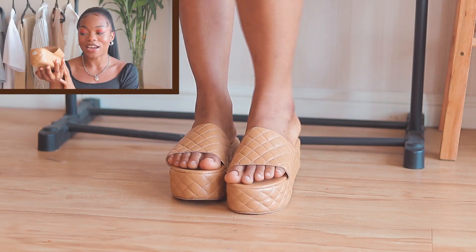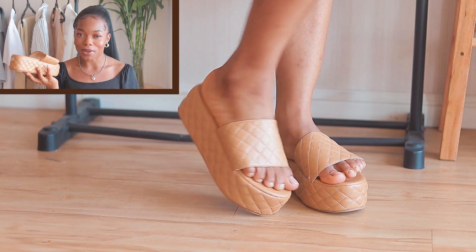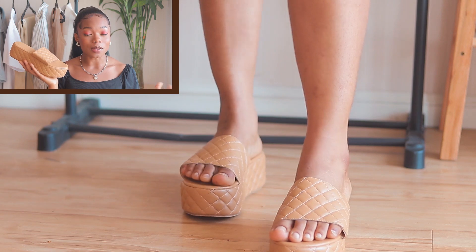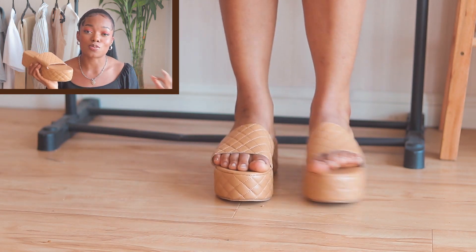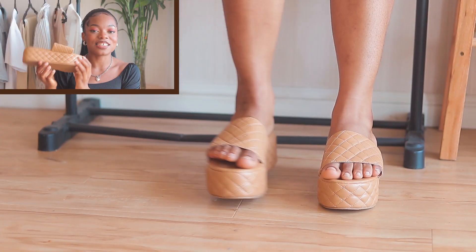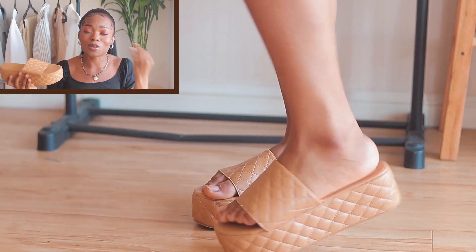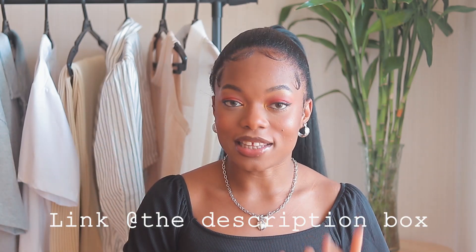The very first one I have here is these wet slippers — this is so cute. I wish I got it in black though, because the brown is almost the color of my skin and it's not really popping. But I feel like the black is going to be so good. I still love it though — these wet slippers are actually trendy now, everybody's wearing them. It's very comfortable, not tight, and it's so summer friendly. All the links are down in the description box if you want to purchase any of them.